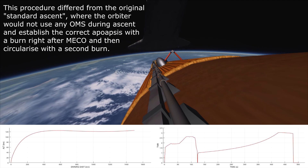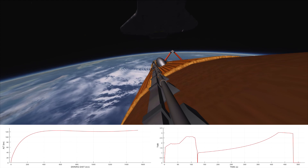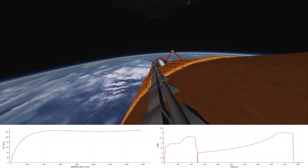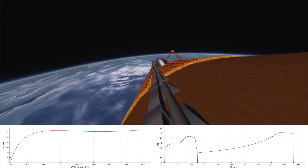8 minutes 44 seconds. Confirm external tank separation. 8 minutes 50 seconds. Challenger now performing an evasive maneuver, moving below and beyond the external tank. Status check in mission control by flight director Jay Green for the first OMS burn and shutting down the auxiliary power unit.